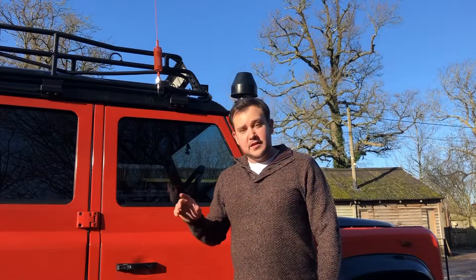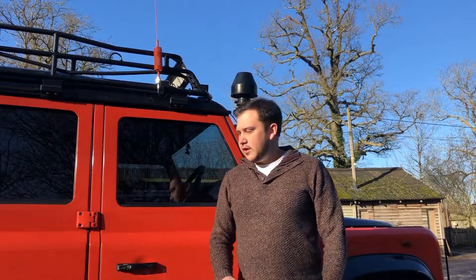Hello and welcome to what will be the first in a two-part video on my Defender's MPG. In the first one, we're going to fill the tank up right now, get onto the motorway and keep driving until the red light comes on. Then in the second video, I'm going to give the car a damn good service, do the MPG again and see if there's a difference.